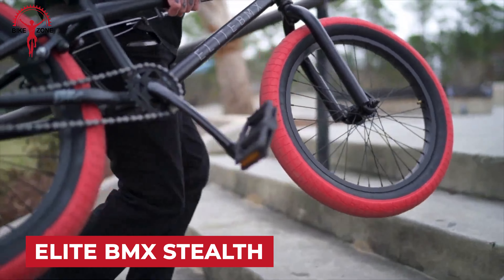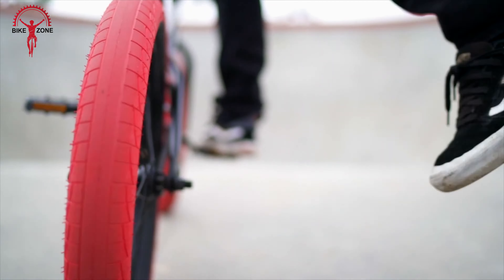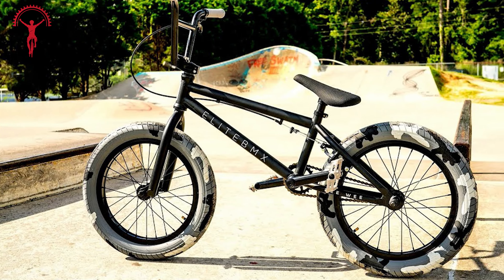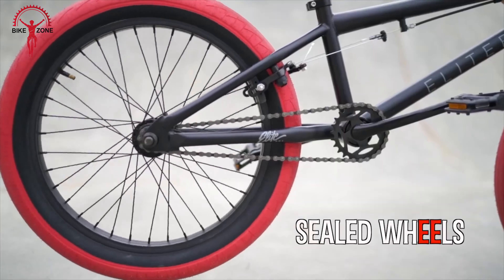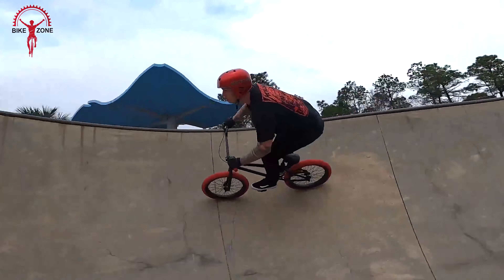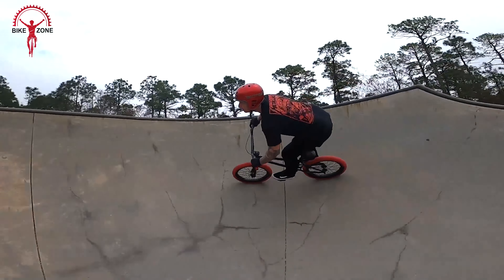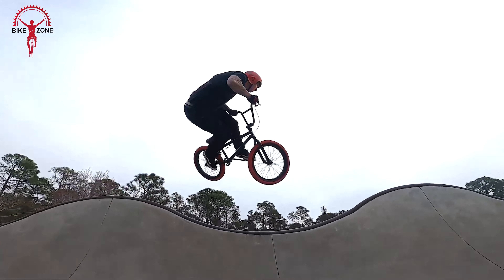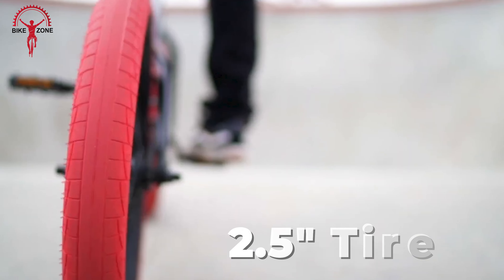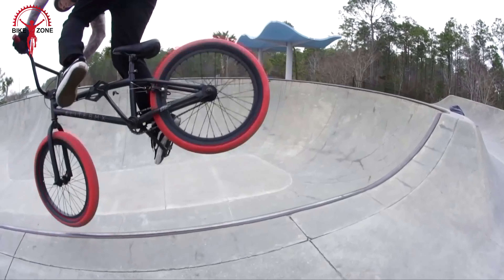Consider the Elite BMX Stealth if you're stepping into the BMX scene on a budget. Geared toward entry-level riders, this steel-framed ride features a U-brake, though feedback suggests it's not as responsive as desired. Ideal for mastering basic tricks like wheelies, but caution is advised — one tester encountered a mishap attempting a bunny hop. Despite pedal and seat issues, the Stealth is deemed suitable for simple tricks. With a sturdy build and wide 2.5-inch tires, it's versatile for both dirt and paved surfaces, with pegs for entry-level trick exploration.